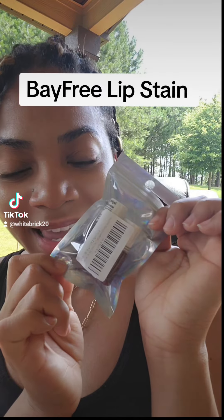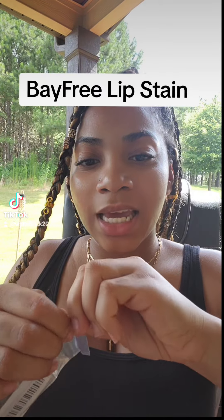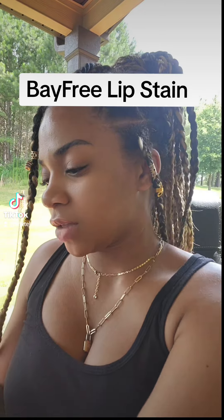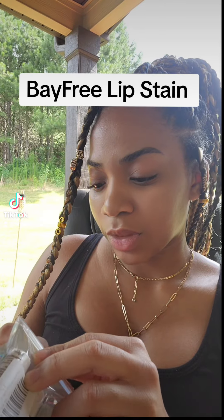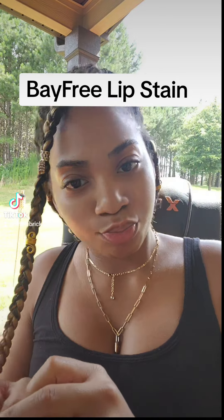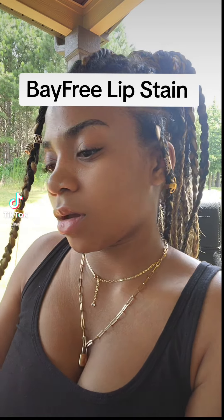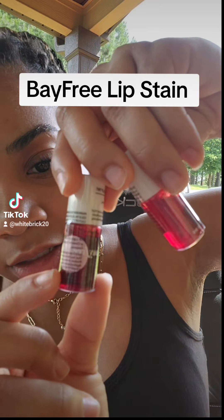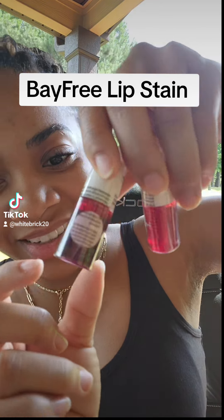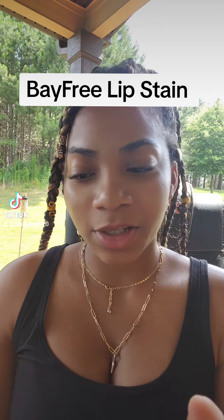Y'all, my lip stains came and I'm gonna put the company under this video. So let me try this out. Alright, so this is how they look. This is so cute. It says cherry and then raspberry, so let me try it out.